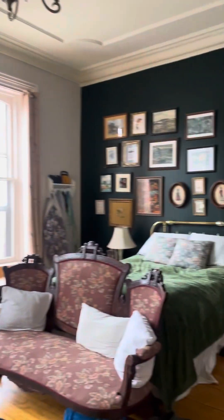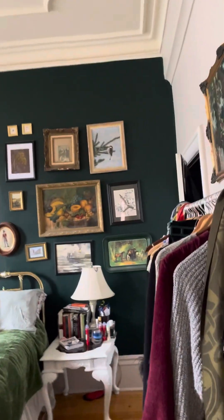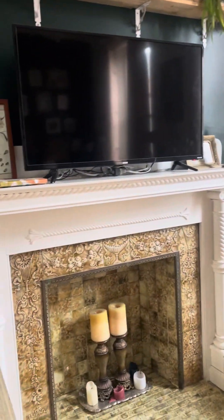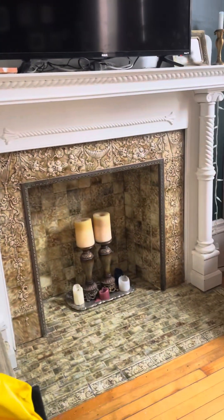And lastly, the master bedroom. Huge master bedroom with a beautiful ornate fireplace that's been filled in with tile. Lovely, but not enough closet space, as they've overflowed it with a clothing rack. That's enough clothing for one person. And that concludes the tour of this apartment.